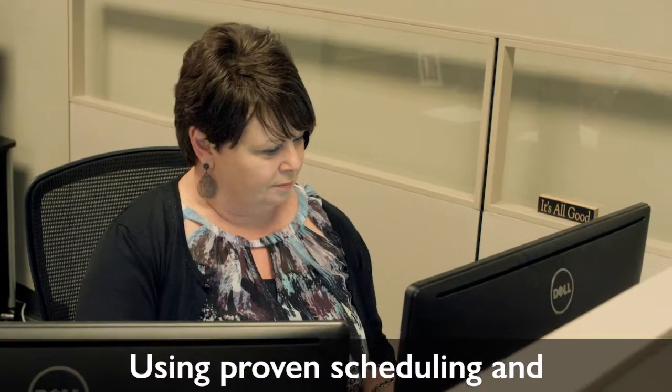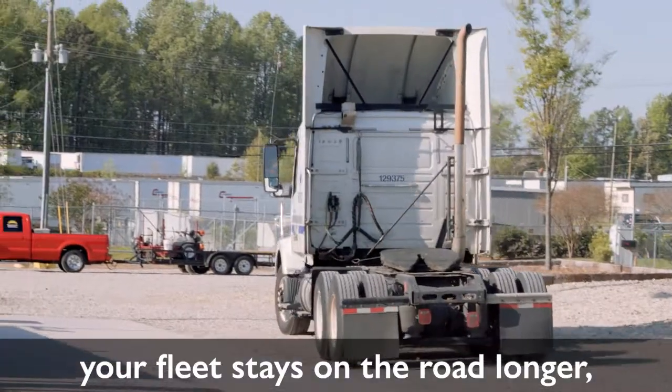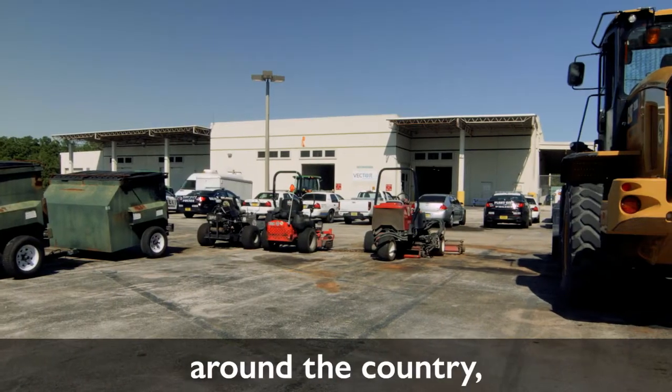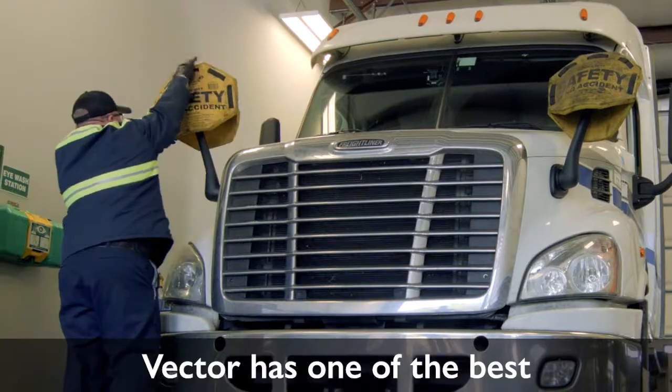Vector's preventative maintenance processes are second to none. Using proven scheduling and predictive maintenance software programs, your fleet stays on the road longer, making your productivity soar. In every Vector service facility around the country, safety comes first.